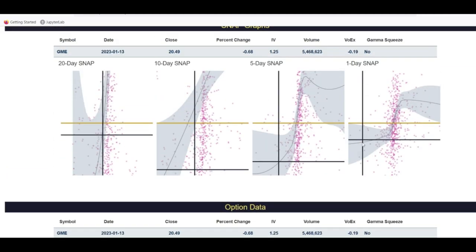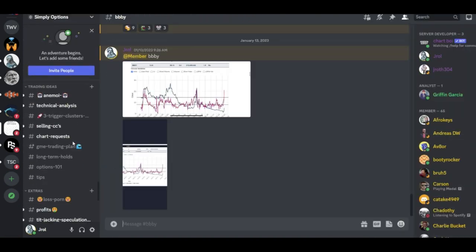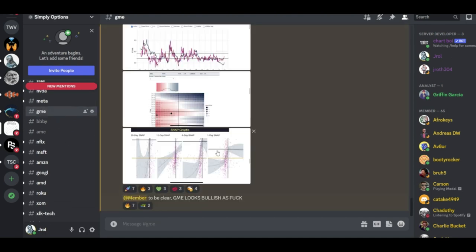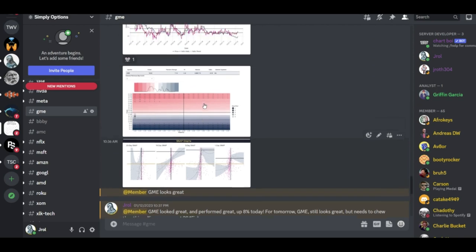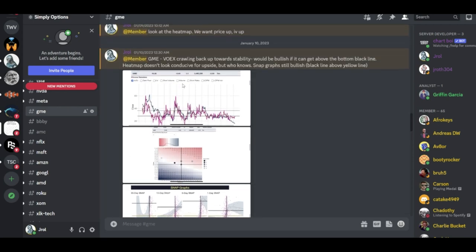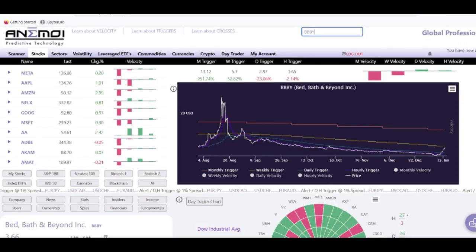The snap graphs work very simply: when the black line is above the gold line, it's bullish; when it's below, it's bearish. Last week, all four of these lines were above the line — I posted it in the GME channel on Discord. All four black lines were above the gold line, and we said that was going to be bullish. GME actually had a really nice week and performed very bullishly as well. Almost every day last week the snap graphs were bullish and GME performed accordingly.